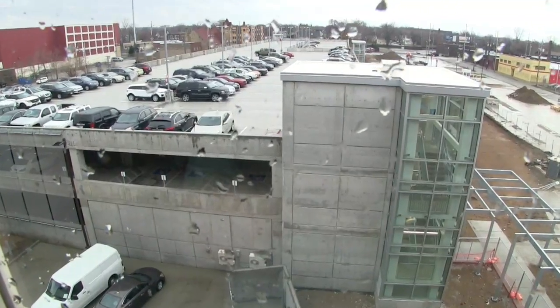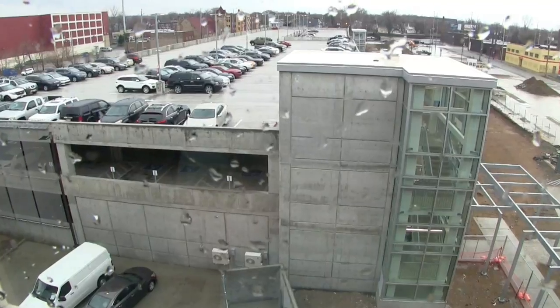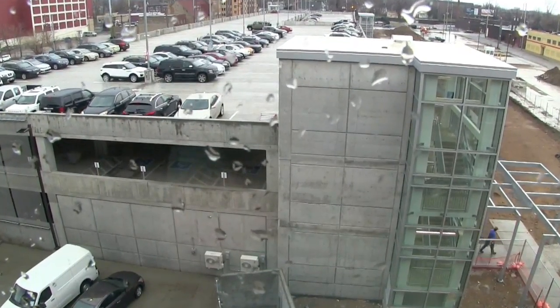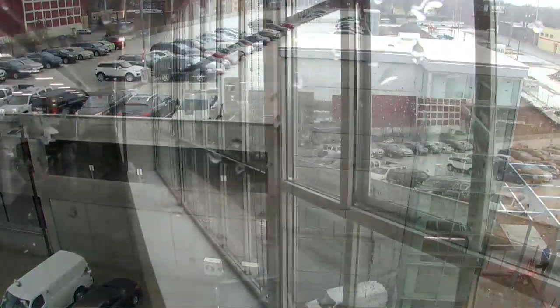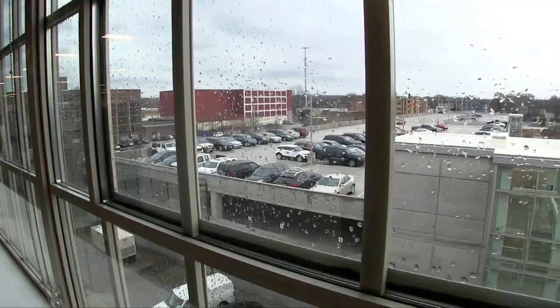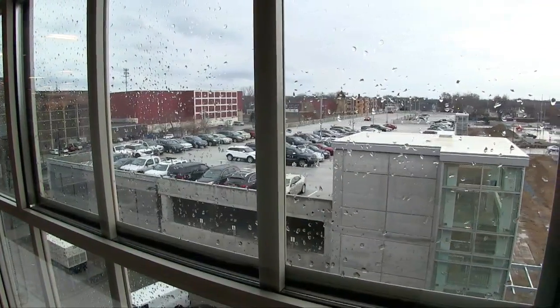Besides the building that we built out, we did build from scratch an approximately 650-car garage. This spring, we'll start working on the green space. Right now we have the garage, and to the right of the garage will be our green space that we'll be creating, which is going to have a walking track on it.